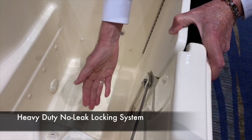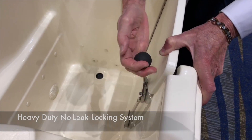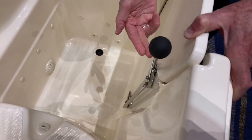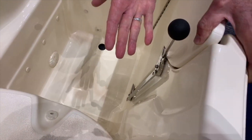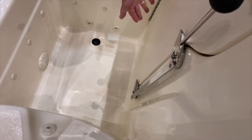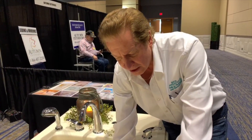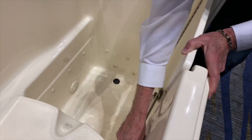I'll just reach inside here — as we engage the lock, you'll notice it locks on the bottom as well as the top. A lot of typical walk-in tubs available today only have a locking mechanism on the top of the door, which is really not enough for a long door to make a good tight seal. This is a heavy-duty solid stainless steel locking mechanism that holds the door tight, and we've never had a leak as long as we've been in business.